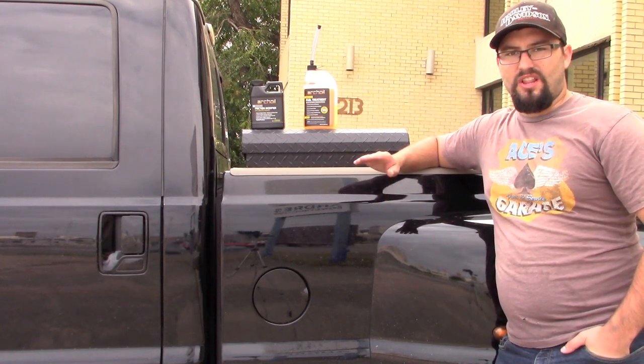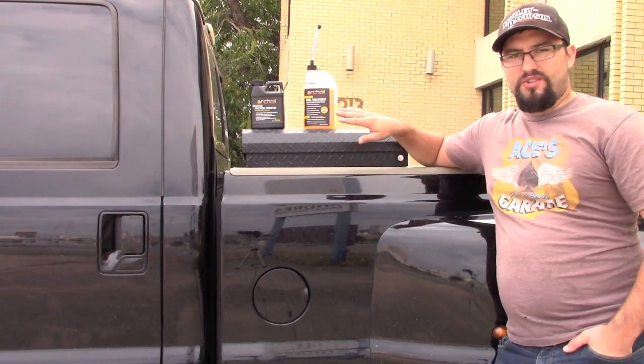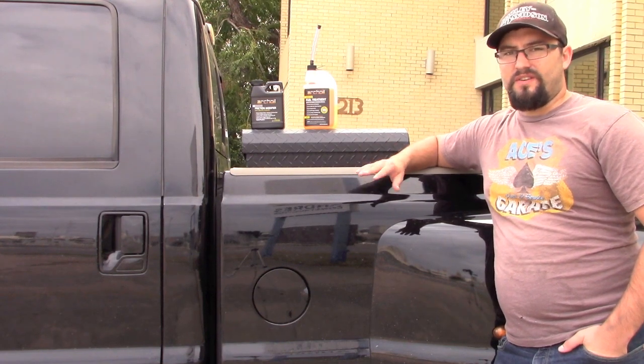My truck runs a lot better after running this engine treatment. I've been running arch oil in my truck for about 10,000 miles now, and I've noticed a difference within the first 100 miles.